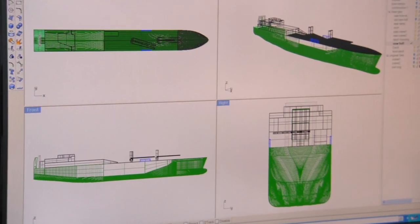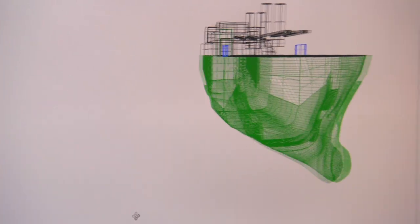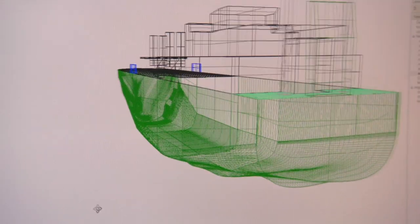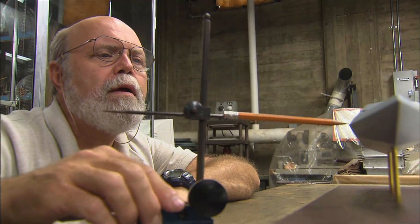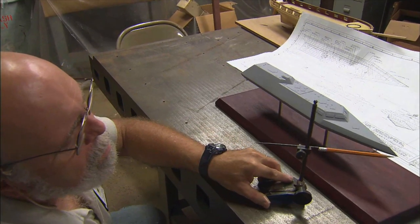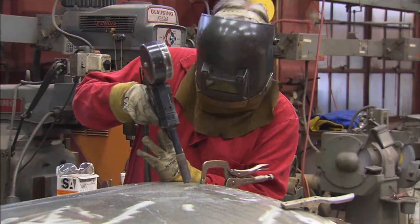Before David and his team can build a model, designers send them a 3D computer drawing with geometric information about the size and shape of the ship. We then take that data and decide how big the model needs to be and what type of fabrication method we're going to use.